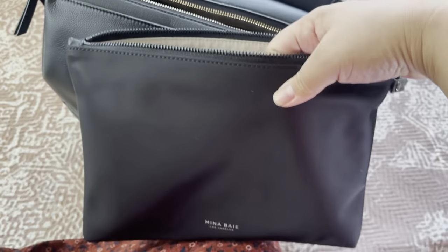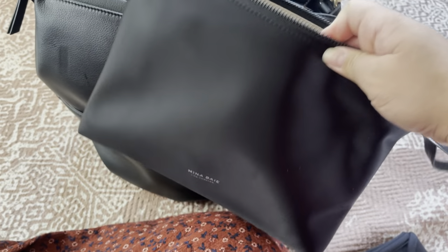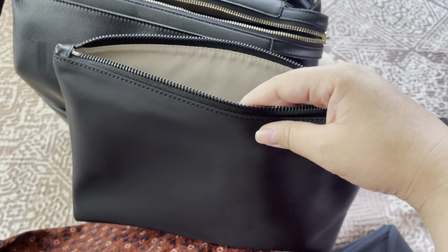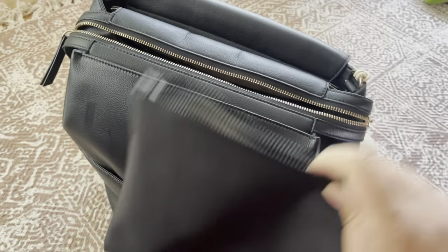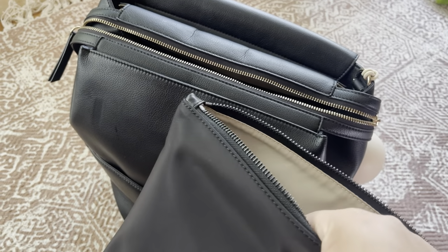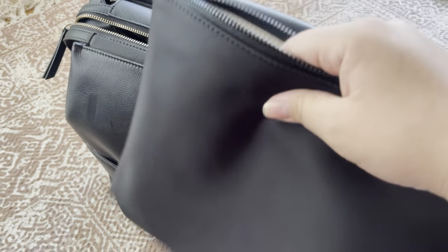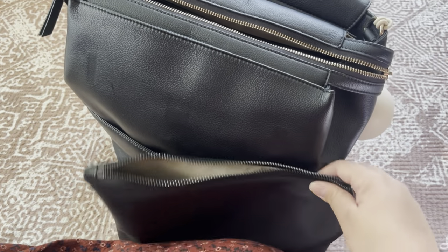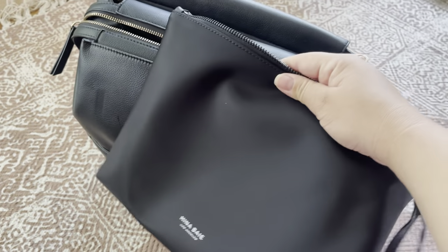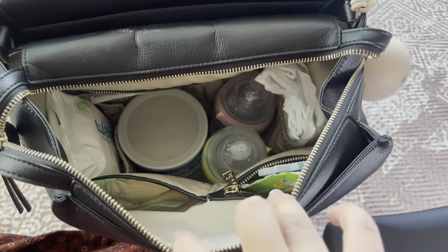This can also be used as a wet bag, which is really cool. Like I mentioned before, if you have a blowout, you can just quickly wash the clothes with some soap if you're out and about, then tuck them in here and zip it up. It's really neat — you don't have to put your baby's soiled clothes back in the main bag. I want to make sure to keep this as sanitary as possible.